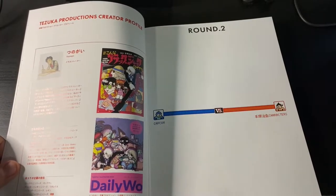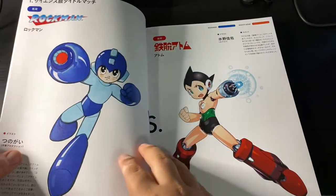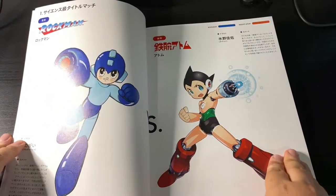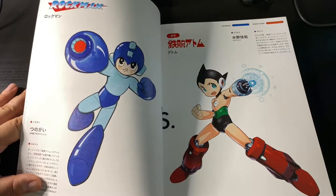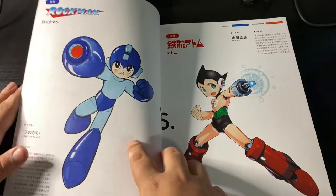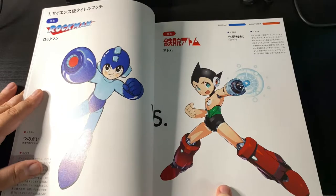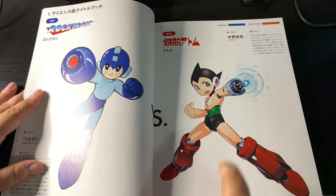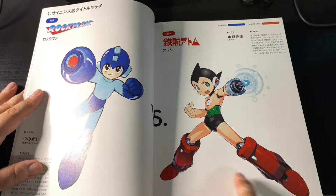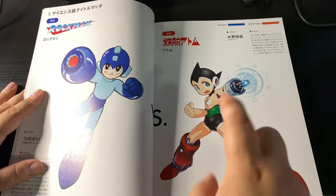Here's round two — this is where we begin with the title matches. This is what you're here for. Here we have the first match: Rockman versus Mighty Atom himself. Here we have the Blue Bomber — Mega Man drawn Tezuka style, and Astro Boy in Capcom style. Can we license this? Can we make a video game in this style, please? I know we've had Astro games in the past, but can we get a new one just like this?